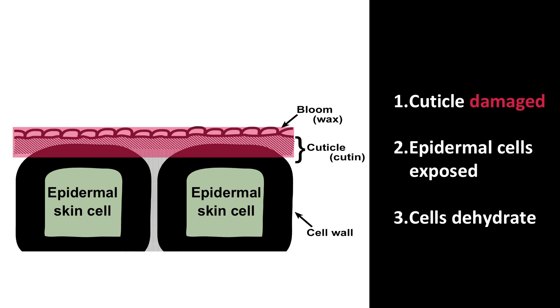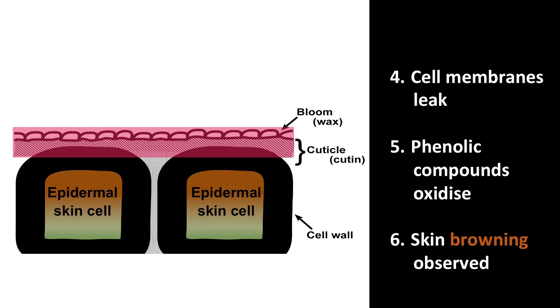Damage to the protective cuticle layer exposes the delicate underlying cells, making them vulnerable to dehydration. Dehydrated cells and membranes leak and result in oxidation reactions that form the brown pigments that reduce fruit appearance and value.